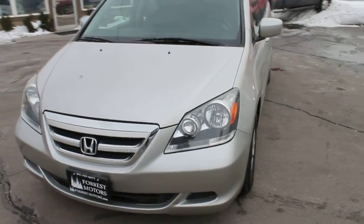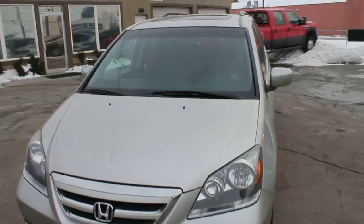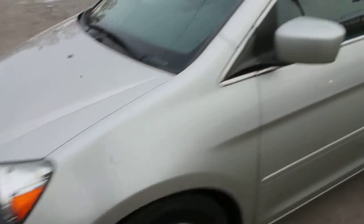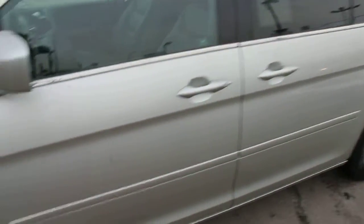This is a 2007 Honda Odyssey, the EXL model. We're going to take a look at the body, paint, and glass — it's all in excellent condition.